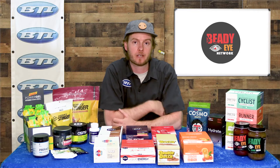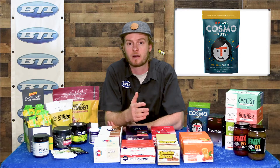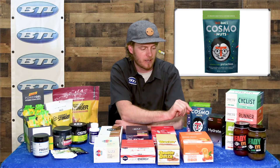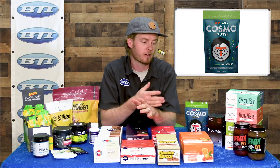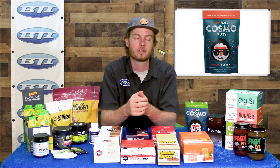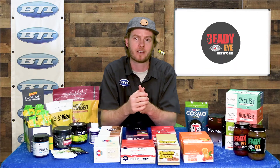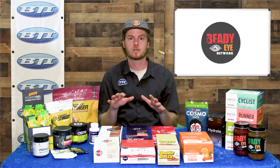Speaking of similar bars from our local area — Taos Bakes is a really cool bar option. I also wanted to highlight some of their other products, like this Cosmo Nut Mix. They've got a bunch of different flavors — great for adding in some calories while you're out on a ride, but could also be fun to have on the shop shelf or around your house at the holidays.